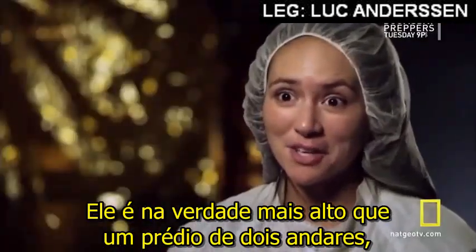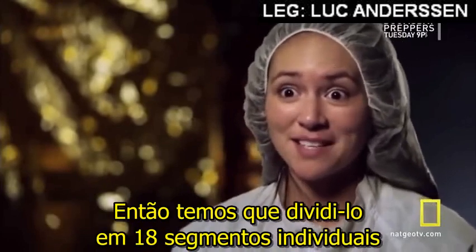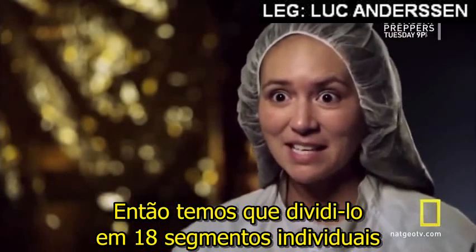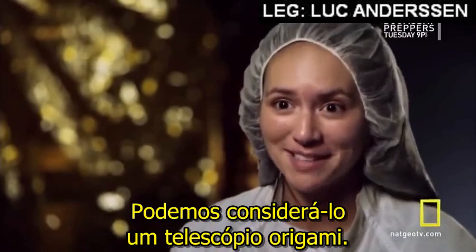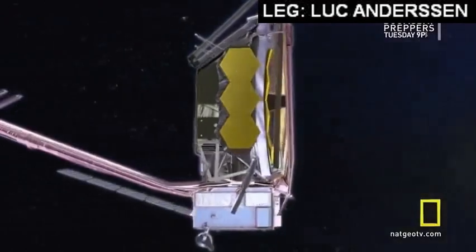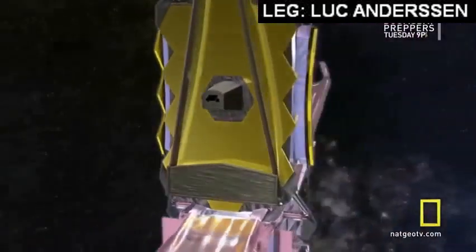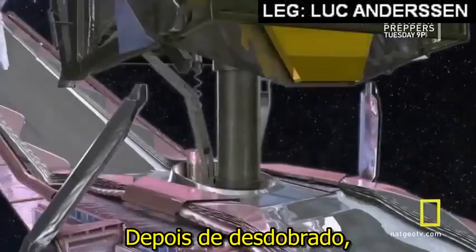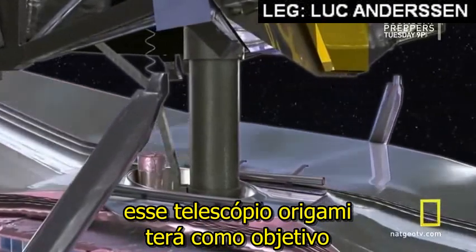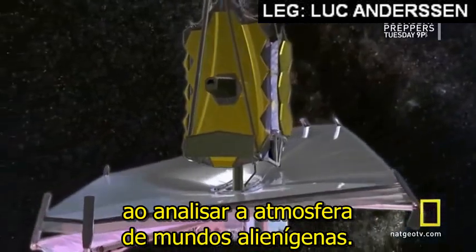It is actually wider than a two-story building is tall, and because of that does not fit in any current rockets. So we had to segment it — make it into 18 individual segments so that we could fold it up, sort of like origami, and fit it into the rocket. You could consider it the origami telescope. Once it is unfolding, this origami telescope will set its sights on finding water and the chemistry of life by analyzing the atmosphere of alien worlds.